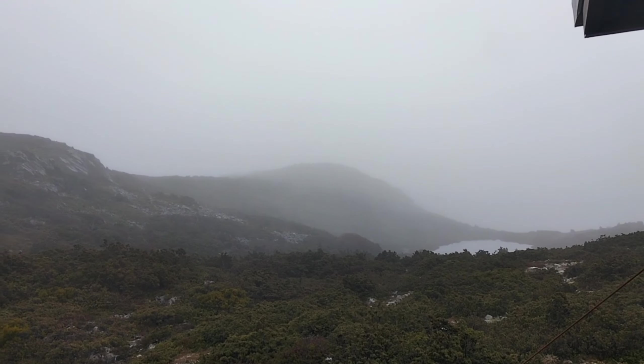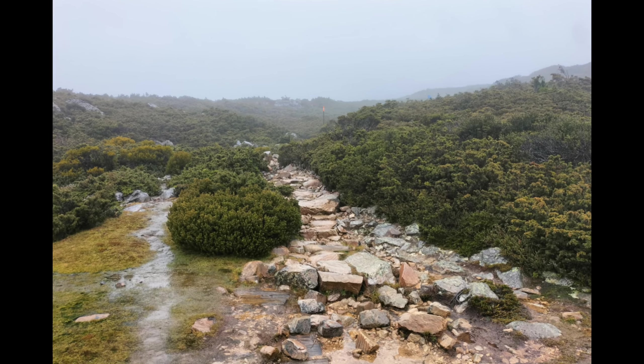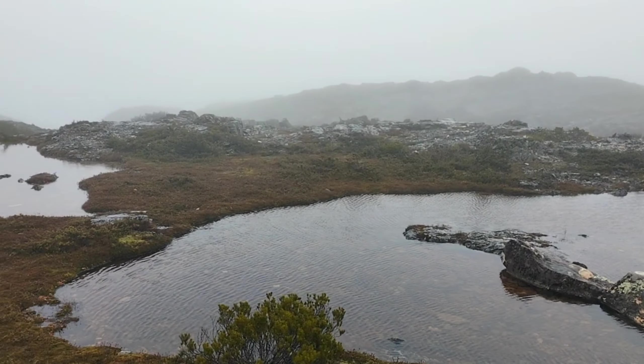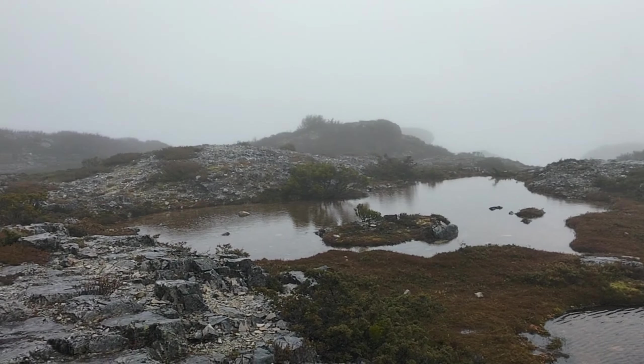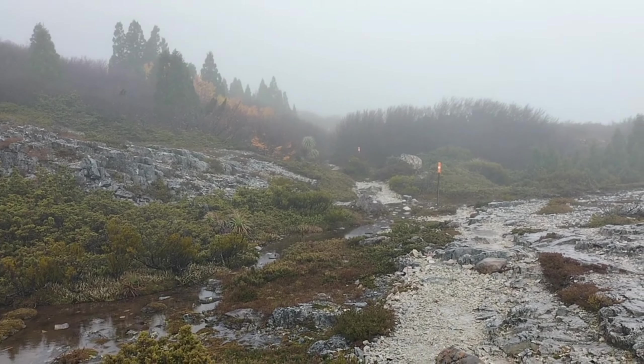Even though it is raining it still is just so beautiful and peaceful walking through here.